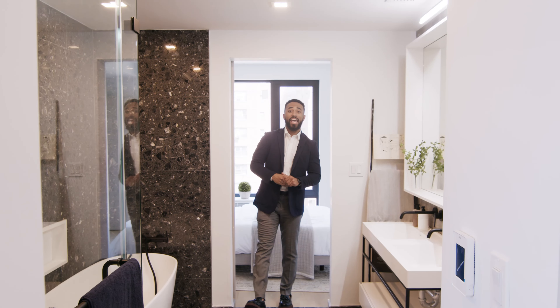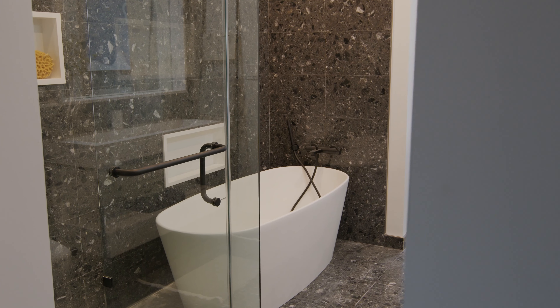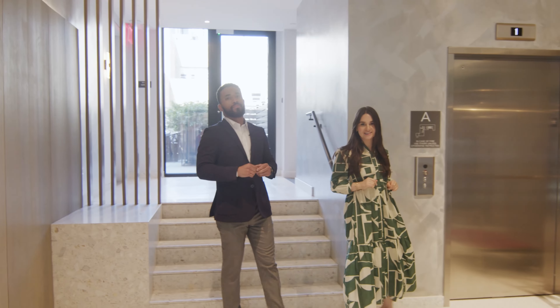Lastly, I'm in Penthouse 3, part of our incredible O3 line. We only have three left in the building — one bed plus the home office with an incredible four-piece bath. Prices start at $799,000. Thanks for watching our tour of the Huxley.